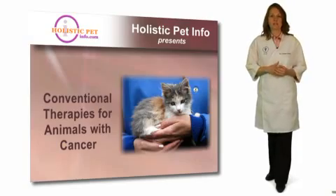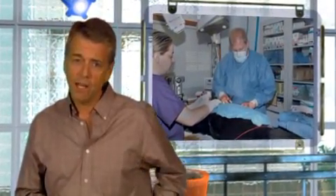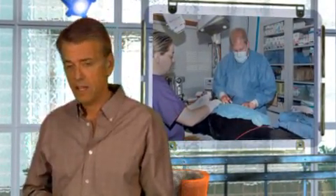Gary is here to tell us about the conventional treatments. Conventional treatments for cancer include surgery, chemotherapy, and radiation. If the cancer has not spread, surgery is highly recommended and can often be curative. Sometimes, however, additional treatments such as chemotherapy and radiation are recommended.